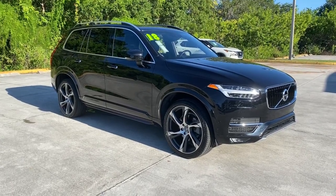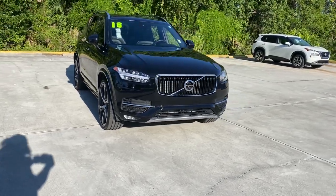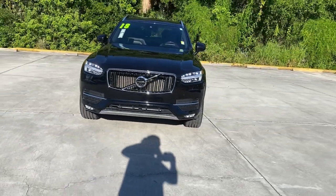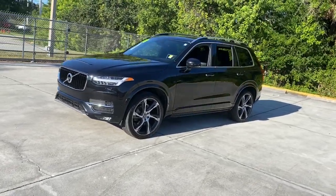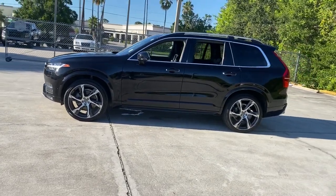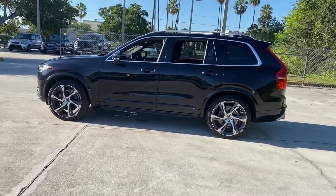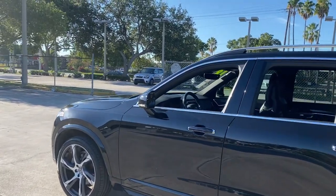Looking for your dream car? It could be the 2018 Volvo XC90. With less than 30,000 miles on the odometer, this vehicle provides excellent value. This sleekly styled XC90 delivers peace of mind, powerful performance, and contemporary panache. Make the most of your family adventures in this beautifully designed and built SUV.